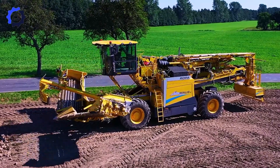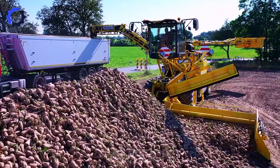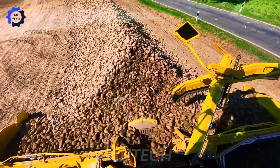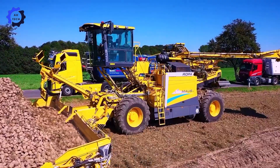Introducing the Ropa Maus 6, the power plant at the giant sugar beet pile. This cutting-edge machine from Germany is a marvel of agriculture technology — unsurpassed in performance, reshaping the way we harvest and process sugar beets with precision techniques.